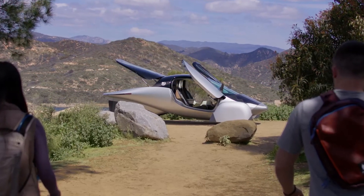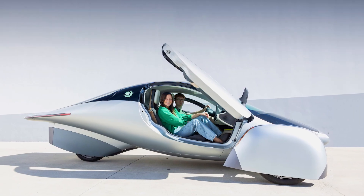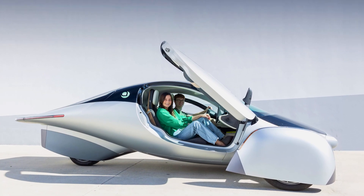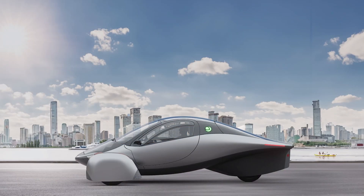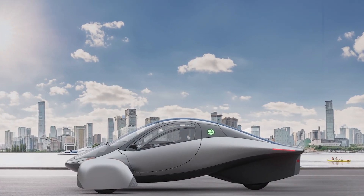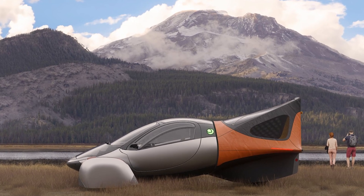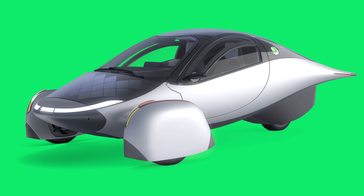Of course, no vehicle is perfect and Aptera has some hurdles to overcome. The first challenge? Battery technology. As much as we love solar power, we still need reliable battery technology to make sure we're not stranded somewhere in the middle of nowhere. The second challenge? This car's design isn't for everyone — it's quirky, and some people might prefer something a bit more traditional.